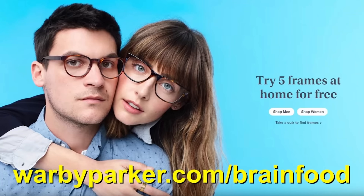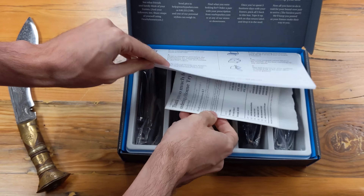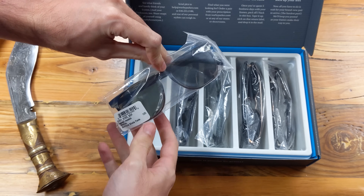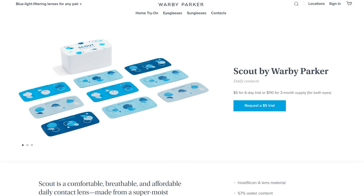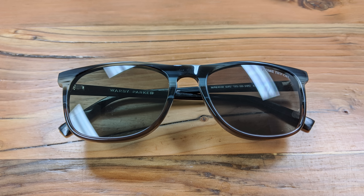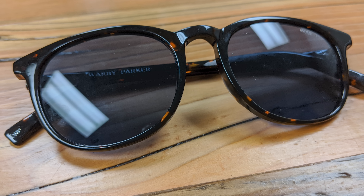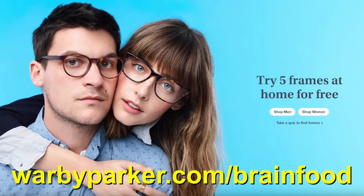Speaking of things that are below average — perhaps your vision — why not check out today's sponsor, Warby Parker. Warby Parker is a company offering prescription glasses, contacts, and sunglasses at a fraction of the price of most outlets, which you can get sent right to your door via one of their completely free home try-on kits. These kits come with no obligation to buy, a prepaid return label right in the box, and 5 pairs of glasses of your choice which you have 5 days to check out before sending them back. They also have breathable Scout lenses made from a super moist material that resists drying for lasting hydration and comfort. The trial pack includes 6 days worth of contacts for only $5, and then you get $5 off your next Warby Parker order. Glasses start at just $95 including prescription lenses with anti-glare and anti-scratch coatings. Sunglasses also start at $95 including polarized lenses, scratch resistance, and 100% UV protection, also available with prescription lenses starting at $175. Head over to warbyparker.com/brainfood to order your free home try-on kit today.